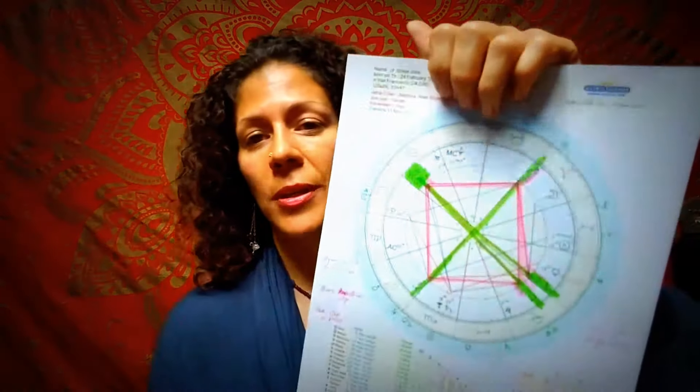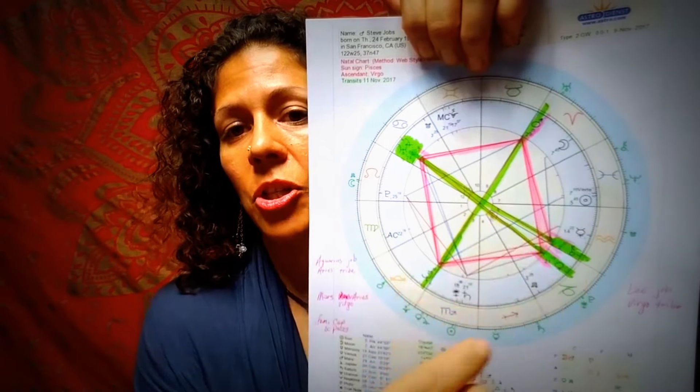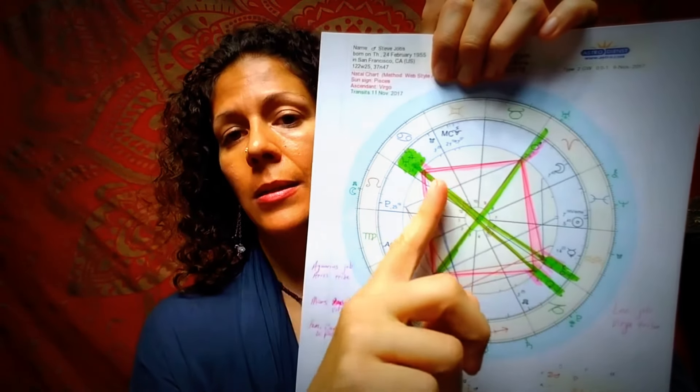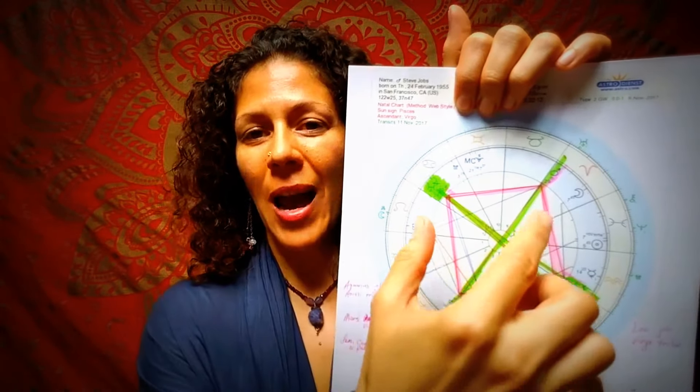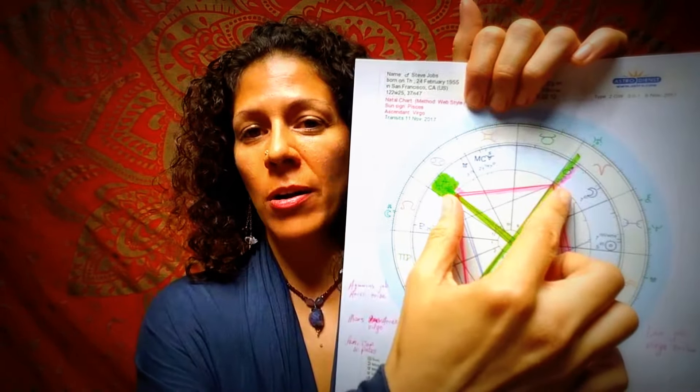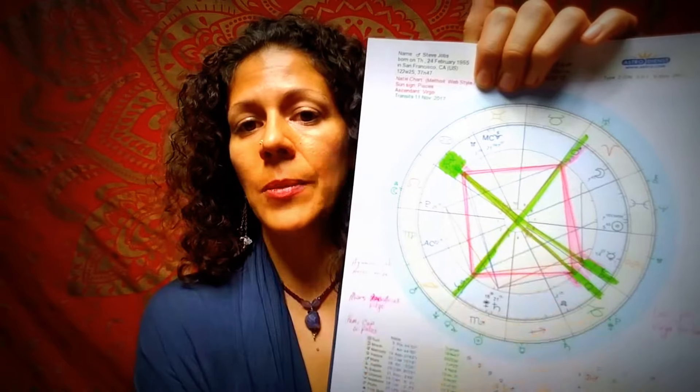The blue lines, which you can see a few of them here, are known as easy aspects. It's something that is giving energy naturally, helping just an easy flow of energy between two things. And all of these squares are known as dynamic aspects because they are creating friction — they're not easy. They're actually called hard angles, so he's got so many of those.